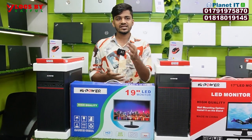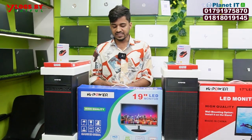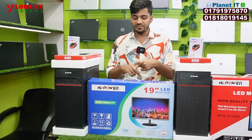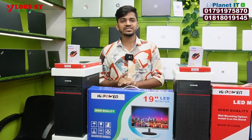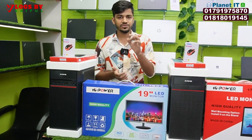Brands available include Asus, Gigabyte, and MSI. DDR4 8GB RAM, 256GB SSD. There's a 19-inch monitor. Total complete setup includes 1-year replacement guarantee or 3-year free service.